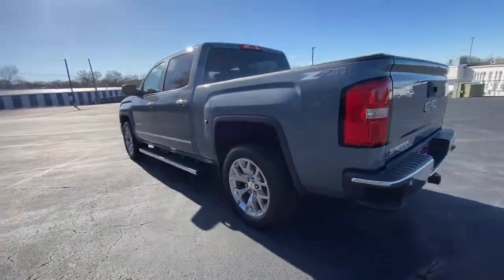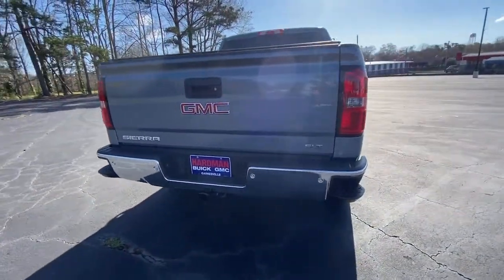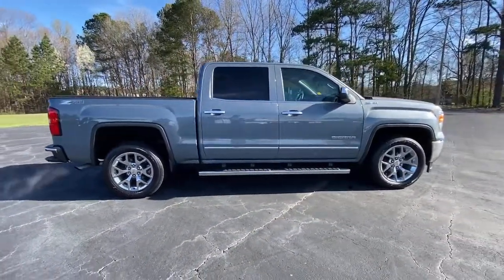Modern styling, advanced safety and infotainment tech, and a suite of creature comforts are on board to make every drive secure, confident, and relaxing. The following are some of this vehicle's highlighted options.